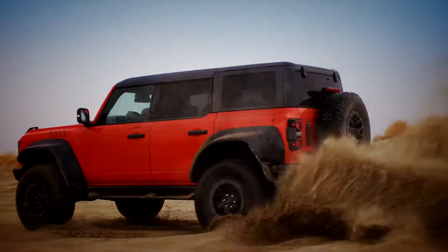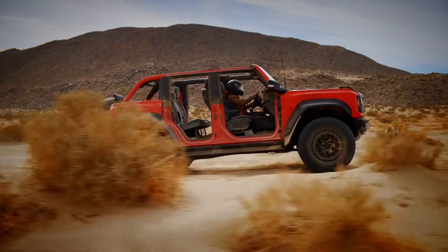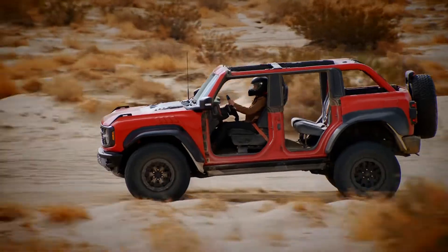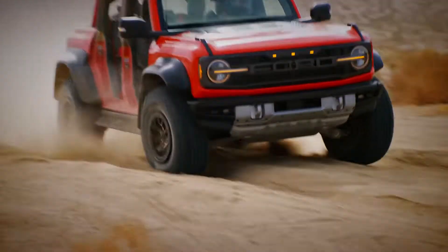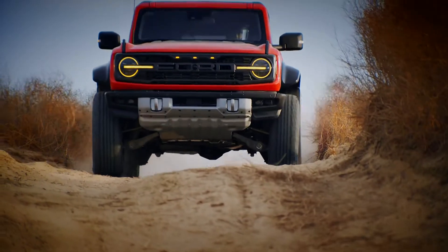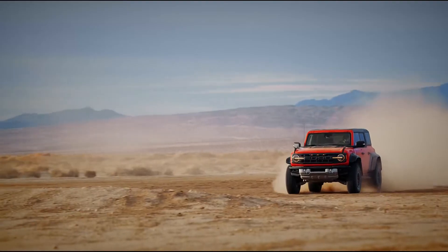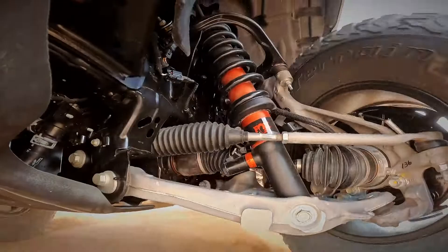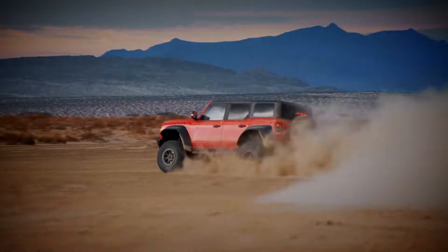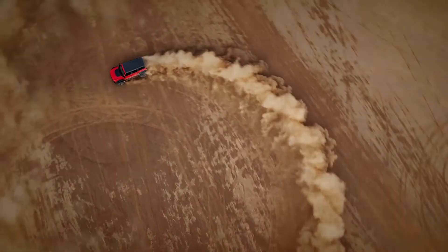From race-ready axles taken from the Baja racing variant to trick suspension developed in collaboration with Fox, hiding under the Raptor's bulging bonnet is a three-liter twin-turbo EcoBoost V6 capable of producing a dune-smashing 400 horsepower. The 10-speed automatic box with high and low range ratios and massive off-road tires help put all of that power onto the road or dirt.